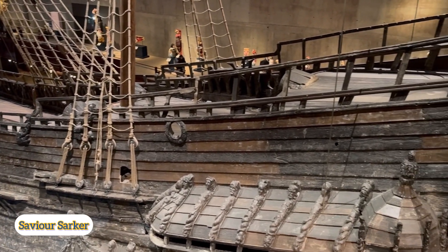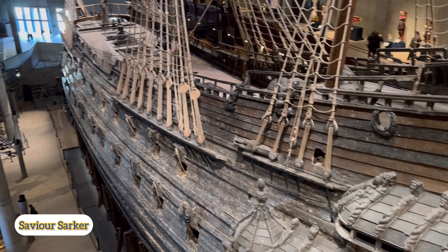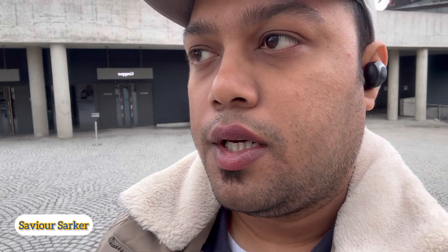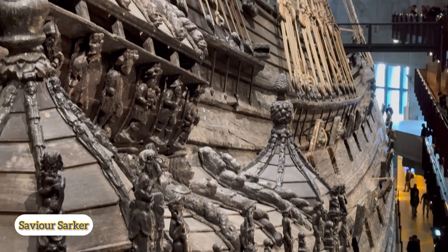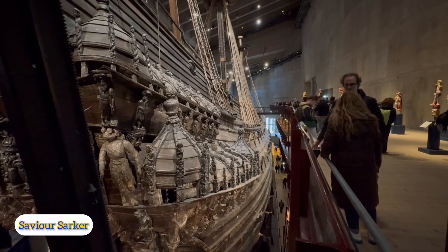We are also in this museum. In Europe, this is the most popular and most visited museum — Vasa Museum. So this is the Vasa Museum's history. We are here at the Vasa Museum, one of the most visited museums, as I have already mentioned.